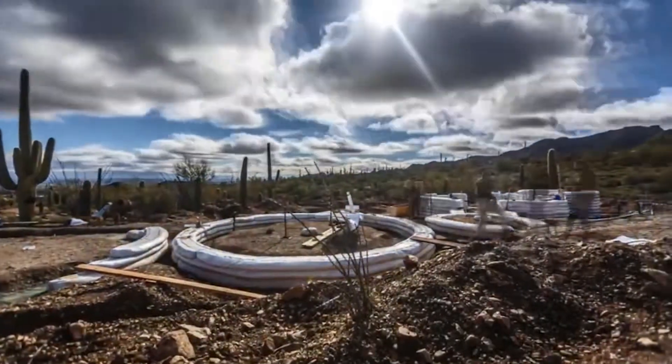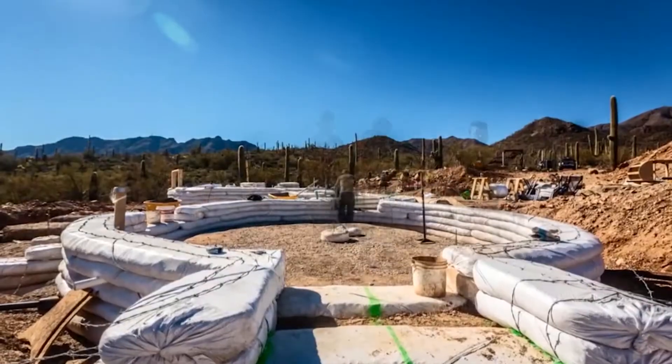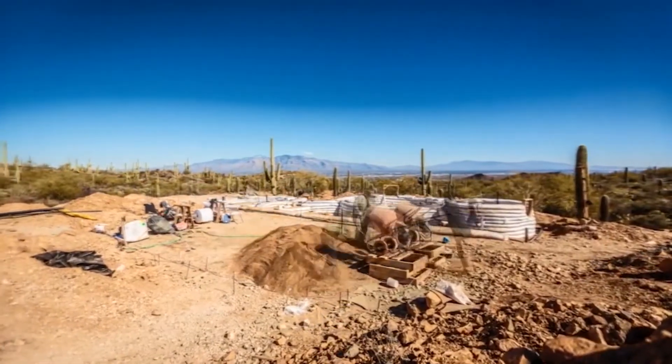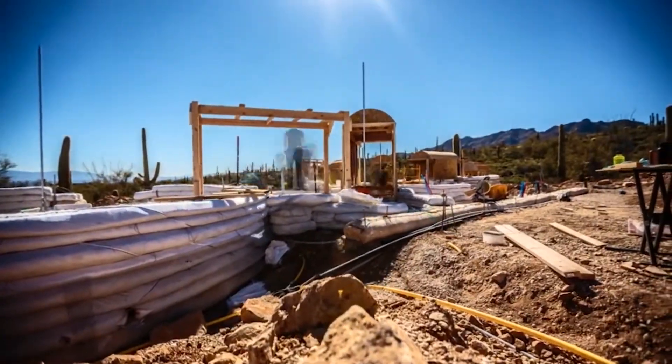To that end, he found a way to create super-strong sandbag structures. Between every single row of Super Adobe sandbags is, of course, a barbed wire. That tension element is what keeps each of the bags connected to each other and the whole building connected to itself, so it will move as a unit. That's what makes it so seismically safe.